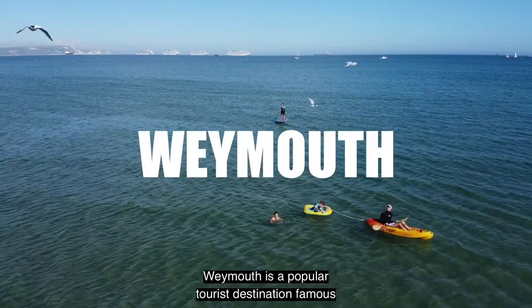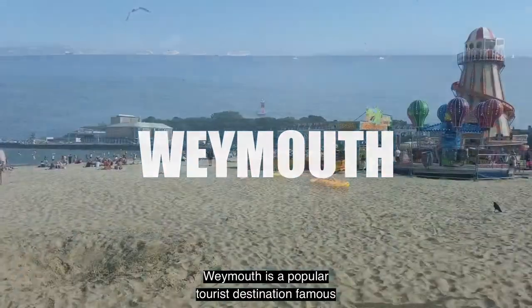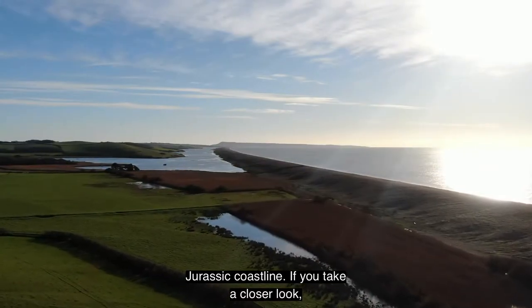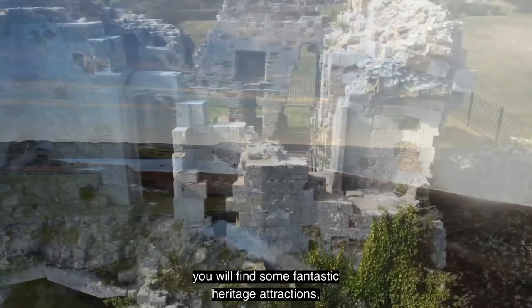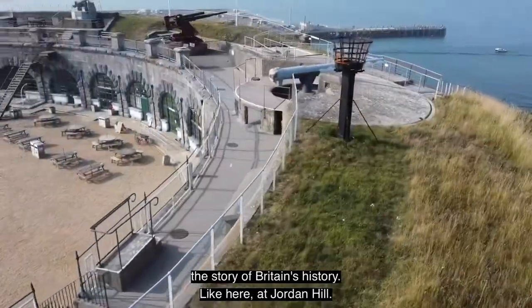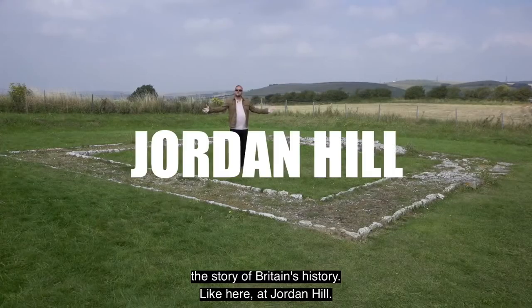On England's south coast, Weymouth is a popular tourist destination, famous for its sandy beach and beautiful Jurassic coastline. If you take a closer look, you'll find some fantastic heritage attractions, some of which play a significant role in telling the story of Britain's history, like here at Jordan Hill.